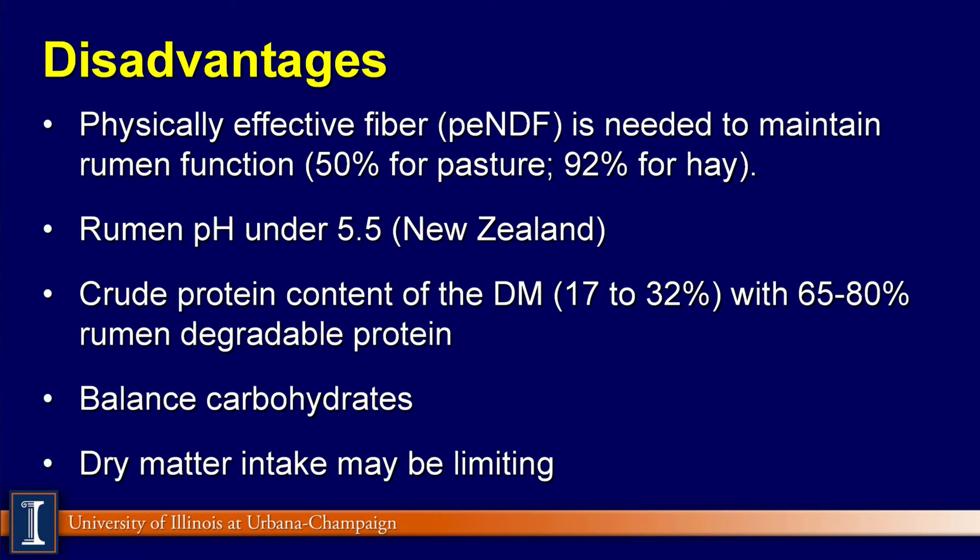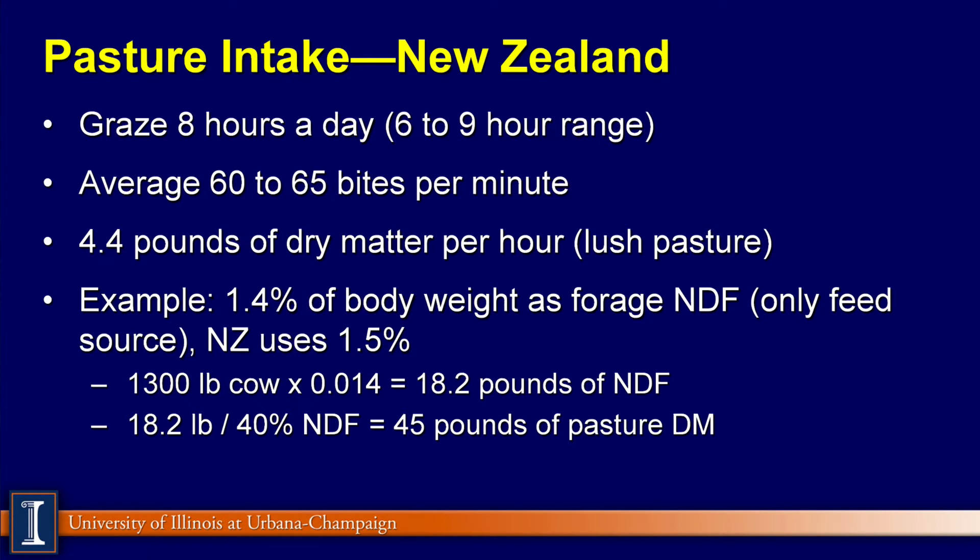The trick, of course, is balancing it with carbohydrates. We have some sugars there, but we do not have a source of starch and other sources in the diet. And dry matter intake is going to be a potential limitation. Looking at pasture intake data from New Zealand, their data suggests cows graze 6 to 9 hours per day, averaging about 8 hours a day.